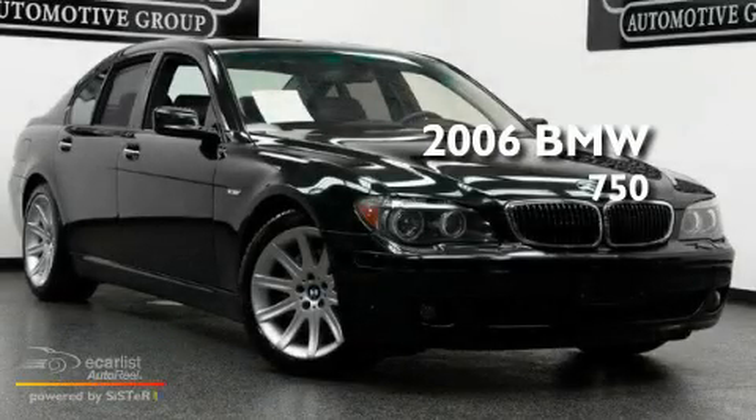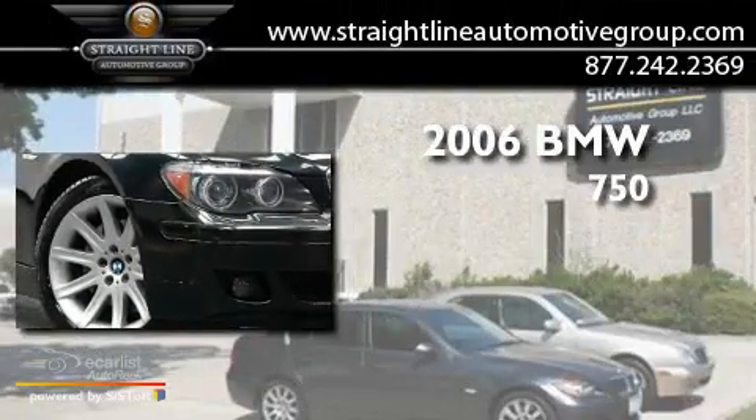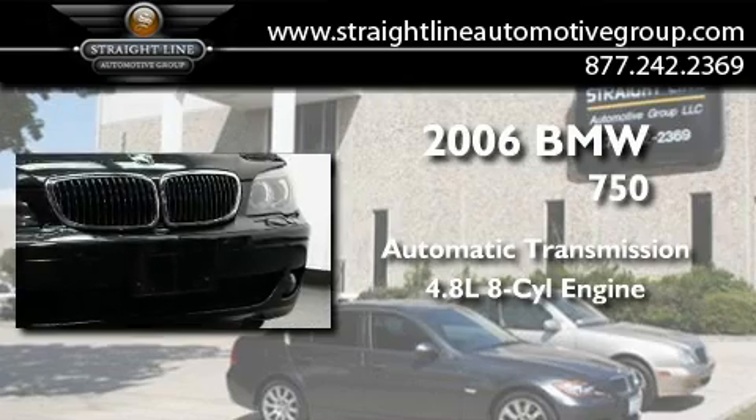This is a 2006 BMW 750. This four-door sedan has an automatic transmission and a 4.8-liter V8.